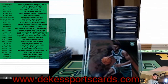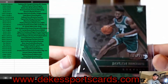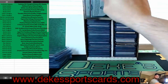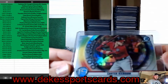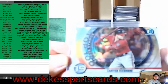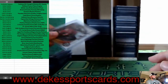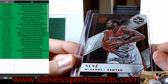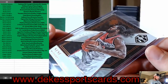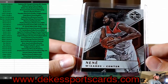We have a Carter Kieboom, Bowman Scouts Top 100 for the Nationals — number 19, from this year's Bowman. We have a Nene out of 80 for the Washington Wizards from Limited — you can barely see the number right on his arm.